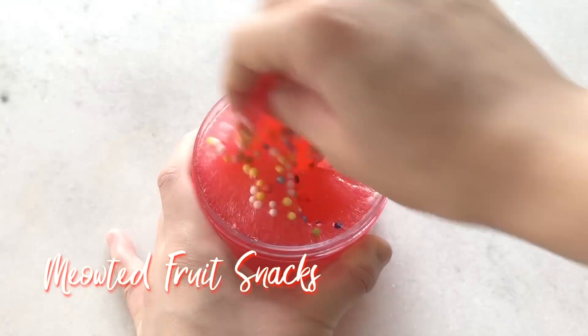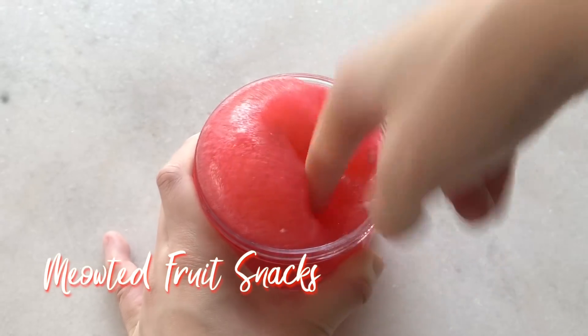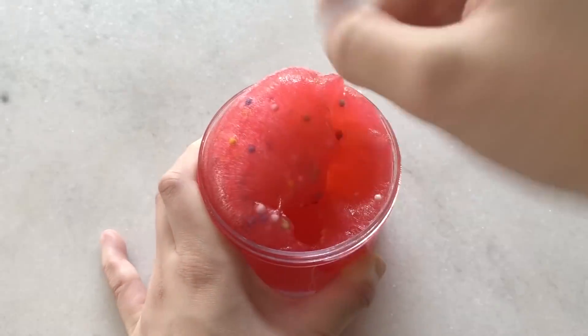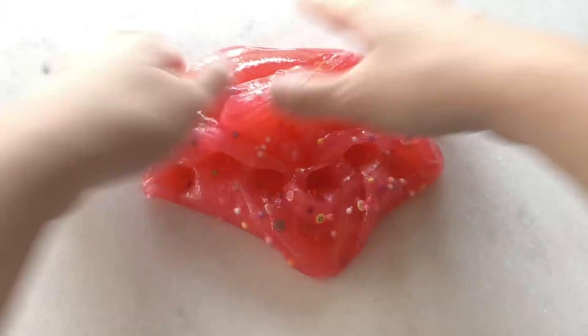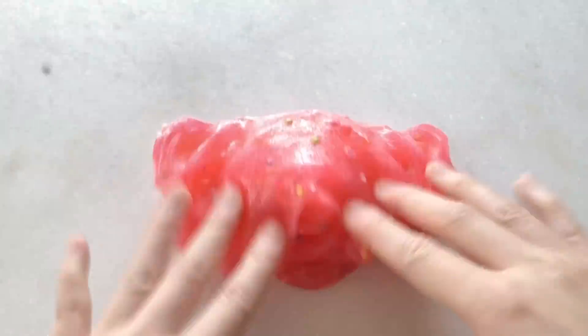Next we have MeowTig fruit snacks. I had this in last week's restock and I'll be bringing it back this restock. This one is a thick red jelly slime that is scented exactly like the name — it is a mixture of fruit and gummy scent so it smells amazing. It'll have some fruit-shaped slices in it and some rainbow foam beads on top.